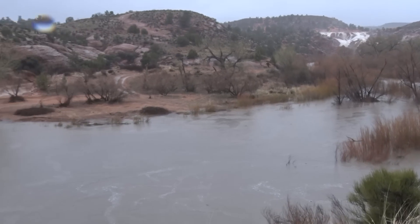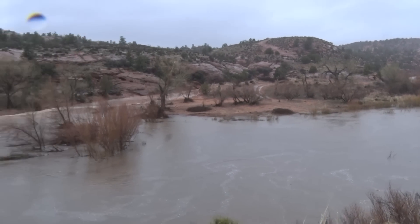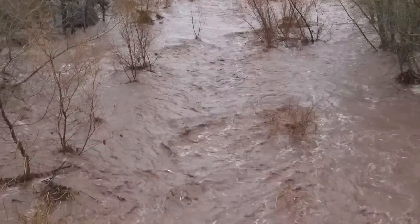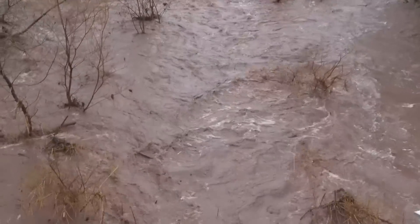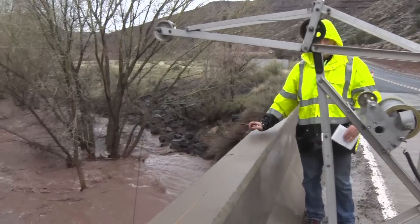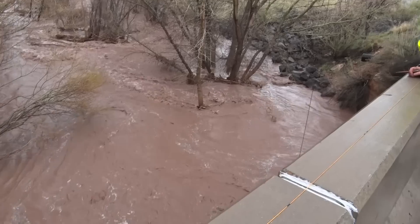As the rushing waters rapidly disperse downstream, they quickly begin making new channels, bringing along debris. A few miles down the Santa Clara River, U.S. Geological Survey crews measured the water over a bridge to determine just how fast it was rising.